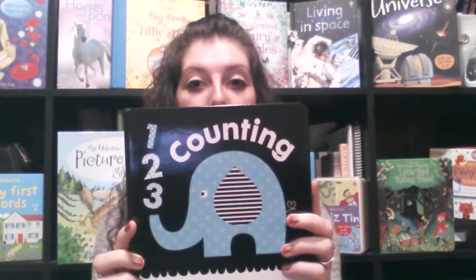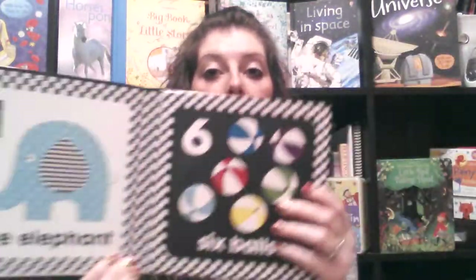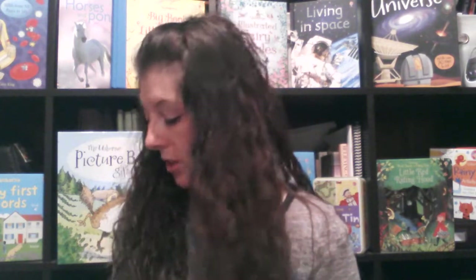Hi, Jenna here with Usborne Books and More, and I'm going to show you some of our most popular books for babies and toddlers. Right off the bat, One to Three Counting is a fabulous book for babies starting with tummy time. You can lay it flat or perch it up. It is front and back, and as you can see, it has pops of color and black-and-white contrast, which is great for eye development.